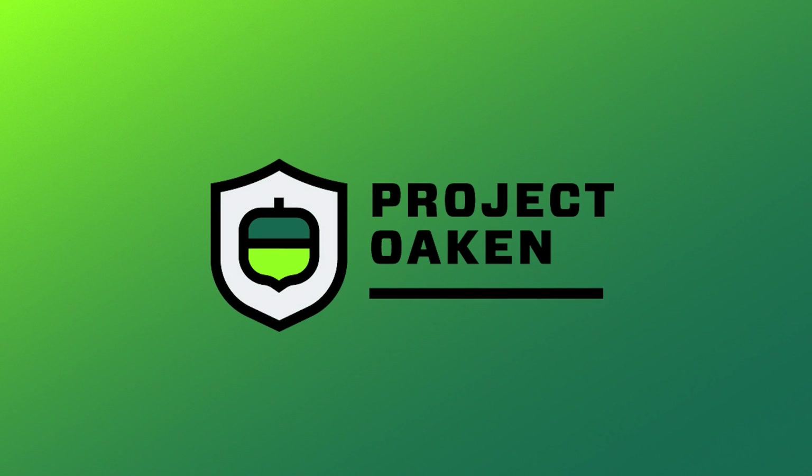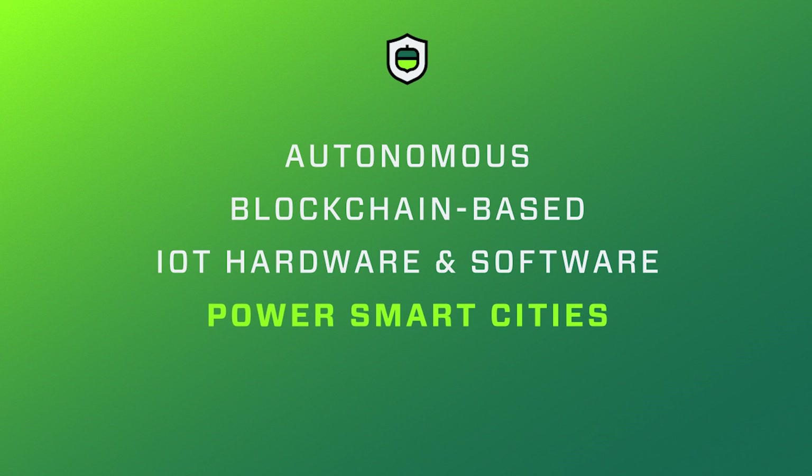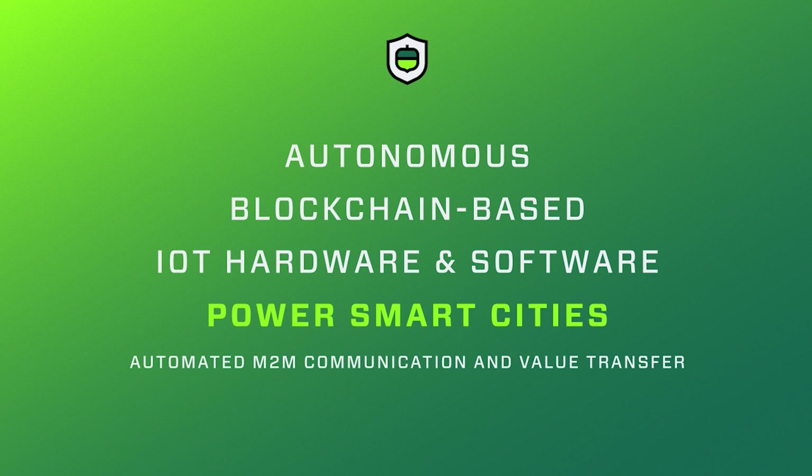Hello, and thank you for your time watching our hackathon submission for United Arab Emirates Blockchain Virtual GovHack. Our entry, Project Oken, is an autonomous blockchain-based IoT hardware and software platform built to power smart cities with automated M2M communication and value transfer.